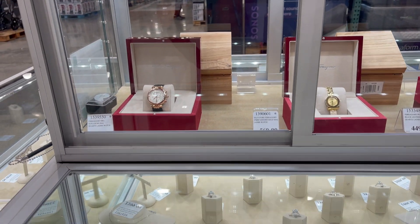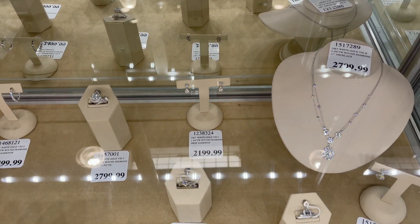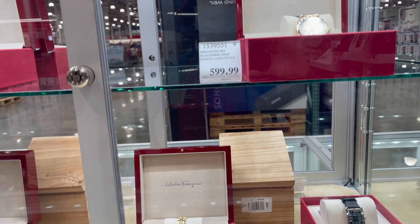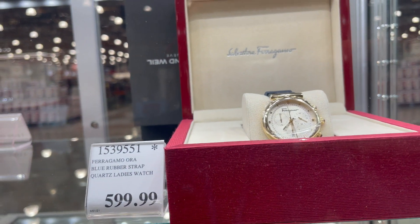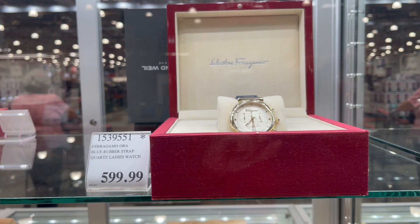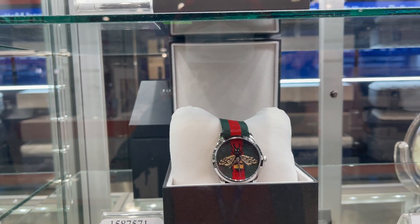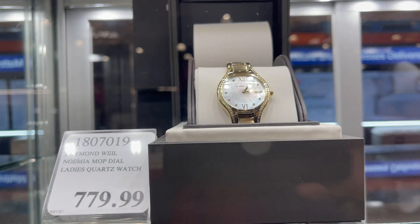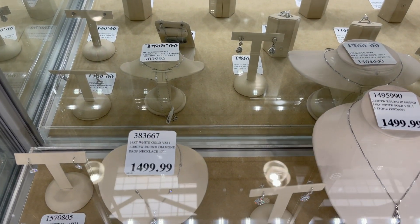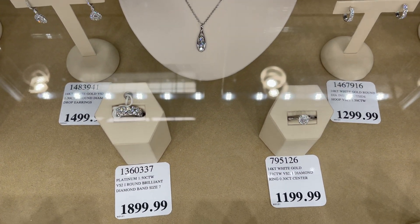They've even got jewelry — those are very beautiful jewelries and watches. Mga signature brands: Salvatore Ferragamo, Gucci, Raymond Weil. They even have mga wedding rings here.